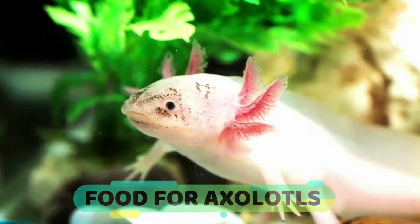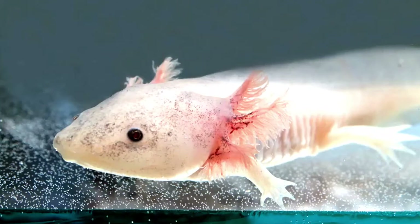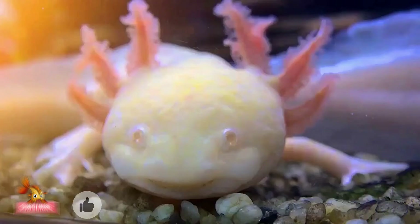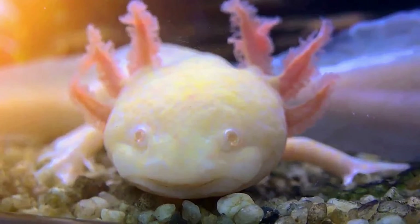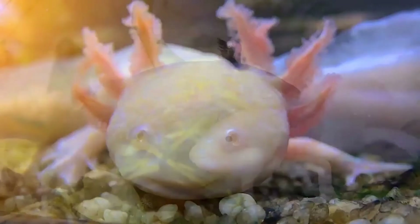They are carnivorous animals, usually eating mollusks, small fish, worms, mosquito larvae, and in some cases even smaller axolotls. Inside the aquarium, you can give them high-quality granules that provide the nutrients they need, in addition to small strips of meat and fish. Their food must be an adequate size so they can digest it whole, as these animals have very small teeth, which makes chewing difficult in some cases.